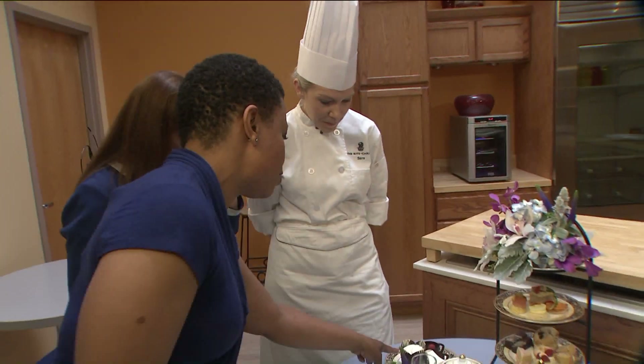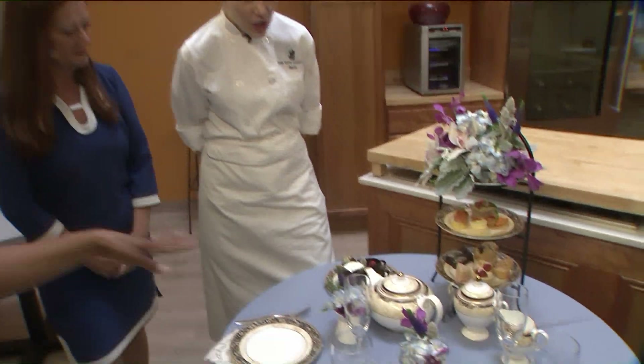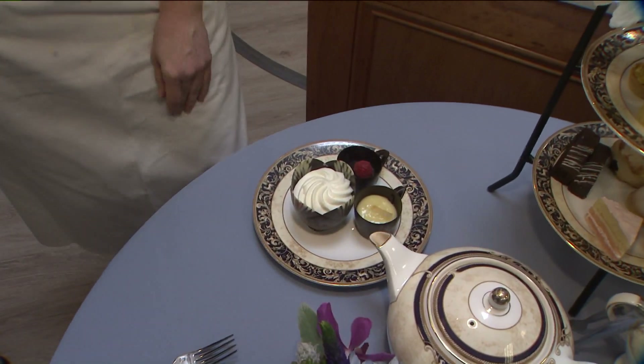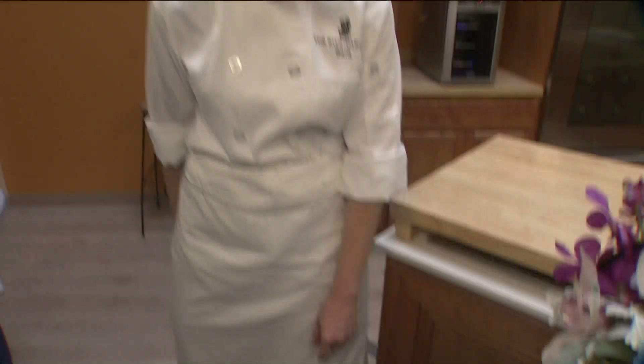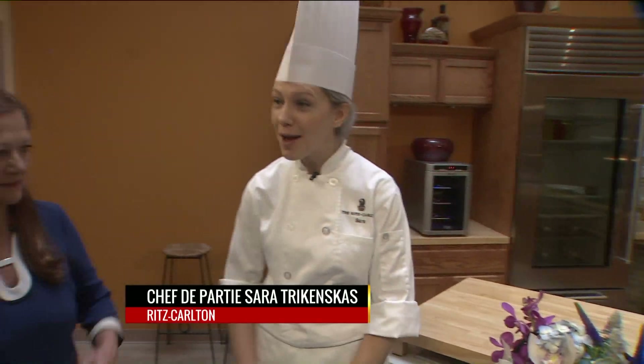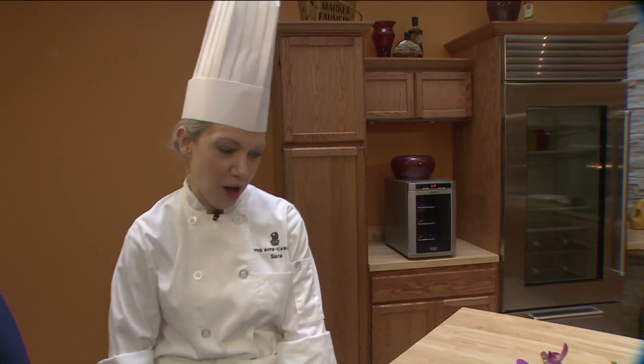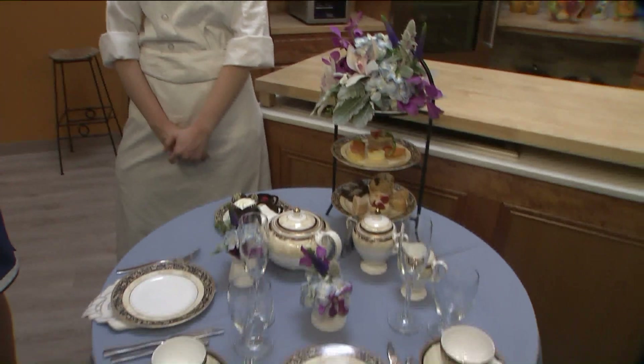Tell us about this dessert right here — it's absolutely gorgeous. So these are the condiments for our scones, and you can even eat the dishes. We have chocolate cups with our lemon curd, our Devonshire cream, and the traditional jam to accompany all of our fresh baked scones.